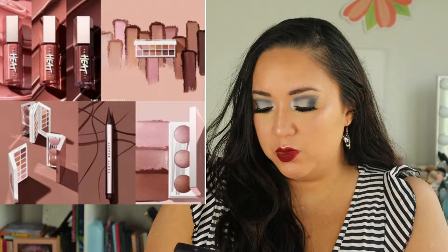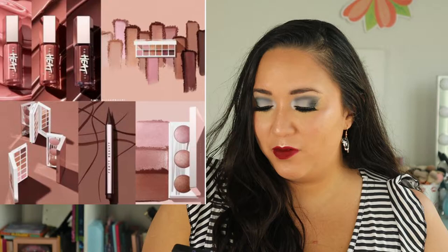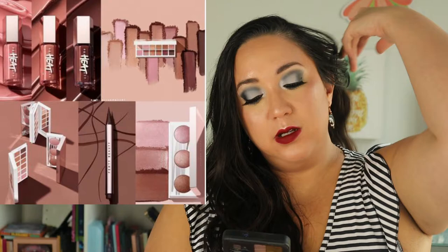I don't know if I want to try another eyeshadow palette from them. I'll have to see reviews to check if they've improved the shadow formula. Even with their mini ones, people said the same thing. I'm shocked because Fenty is such a good brand with so many amazing products, so maybe one day their eyeshadow formula will change.